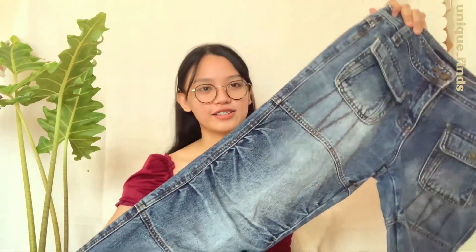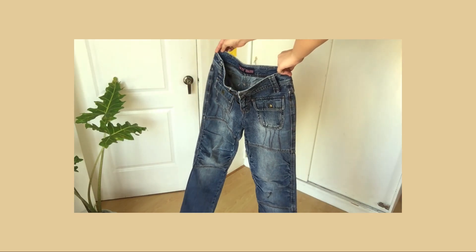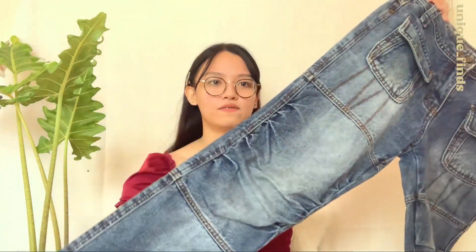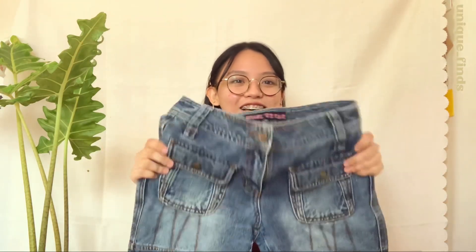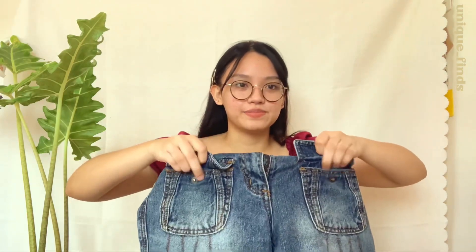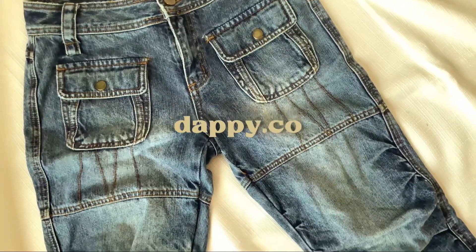For the next piece is this low-rise cargo pants. Very 2000s style, and edgy. I feel like it's so cool. It's not too plain in the front — it has some details. And as usual, it has a unique attribute: the pockets in the front are actual pockets, not just design. I bought this from Dati.co for 180 pesos.